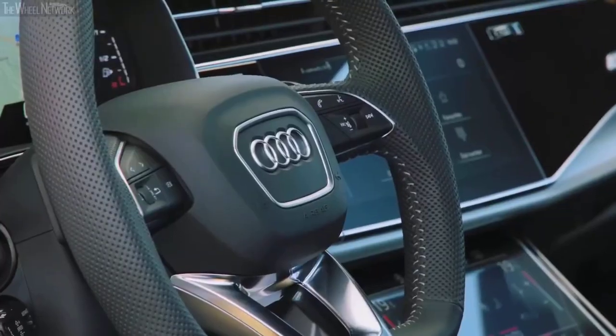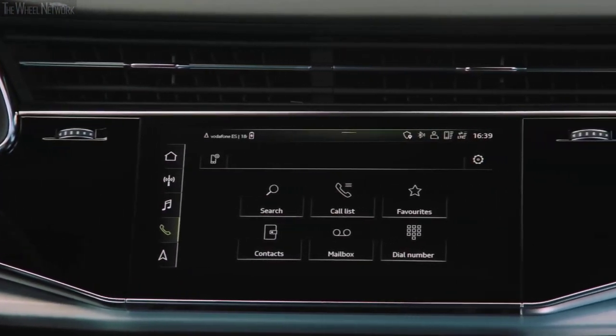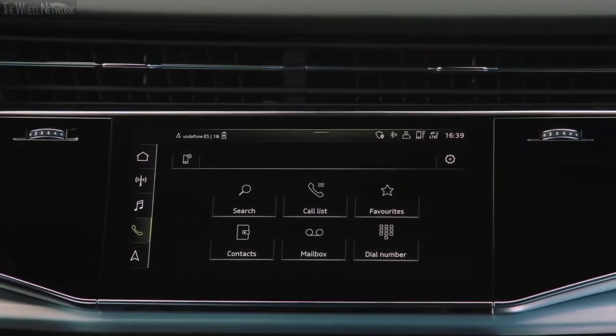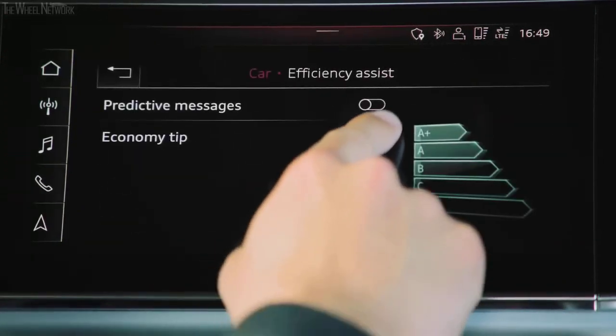An 8.6-inch screen placed right below handles HVAC adjustment. The Q7 also has you covered with a variety of sonorous and immersive audio system setups, including a delightfully thunderous 23-speaker Bang & Olufsen system with 1,920 watts of punch for those road trip karaoke sessions.